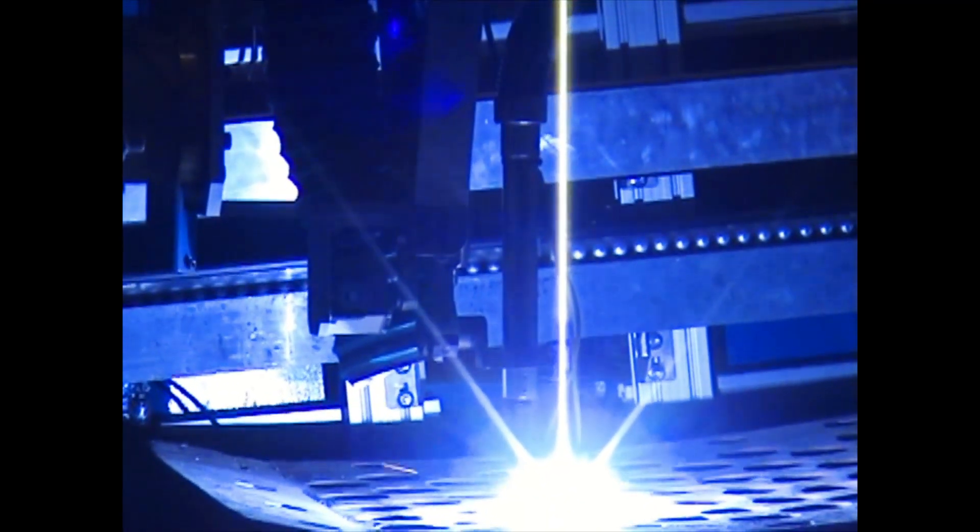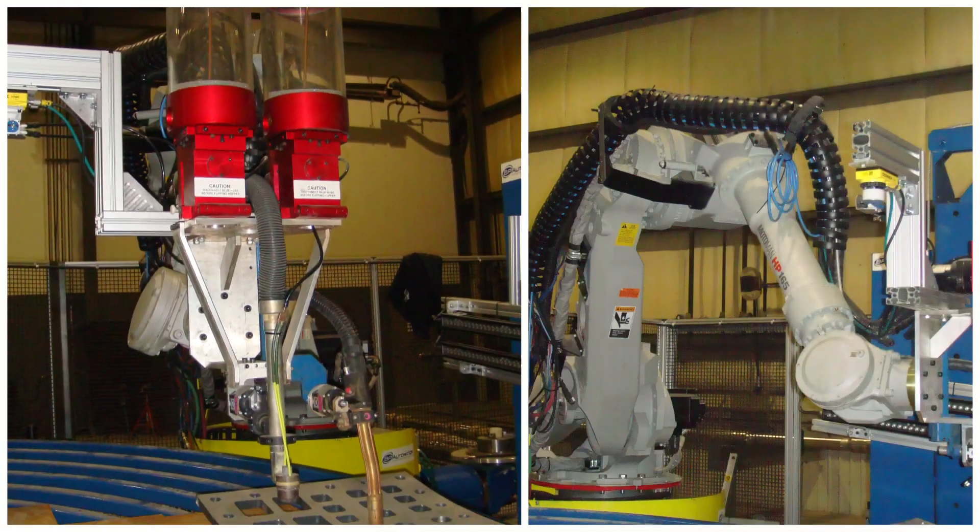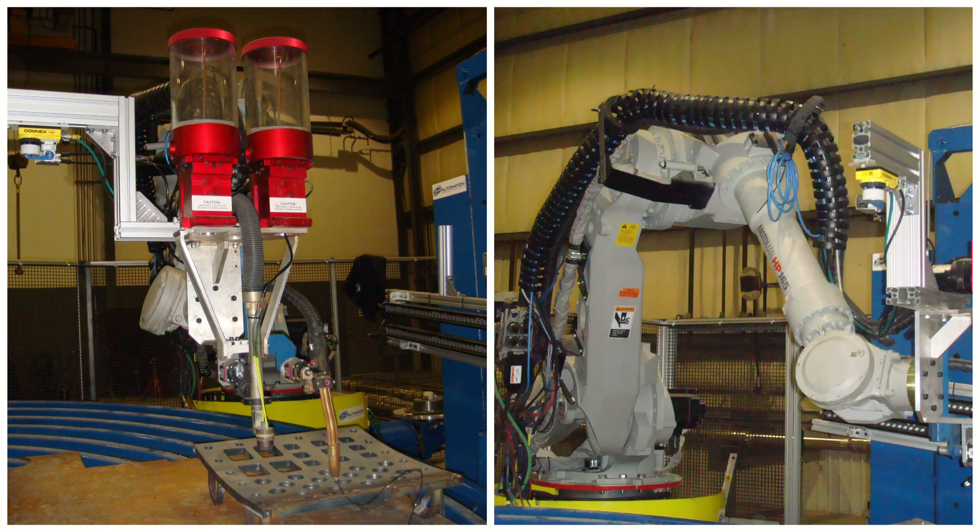With an automated torch height feedback system, our table adapts to surface variations and defects, maintaining consistency across each weld.